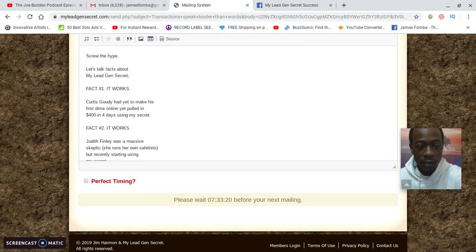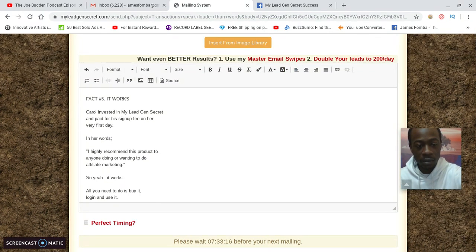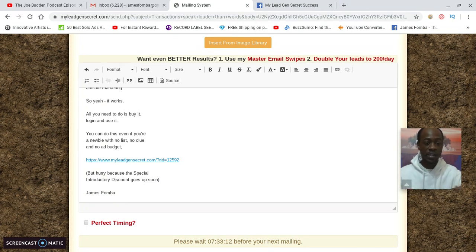The body of the email is already in there, the link is already in there, and it'll be coded to you. 'Perfect Timing' means your email will go out to those leads around the same time they originally opted in. So if someone opted in at 6 o'clock yesterday looking for a way to make money online, the email hits their inbox around 6 o'clock today — when they're likely to be online again. I have to wait seven hours for my next mailing.